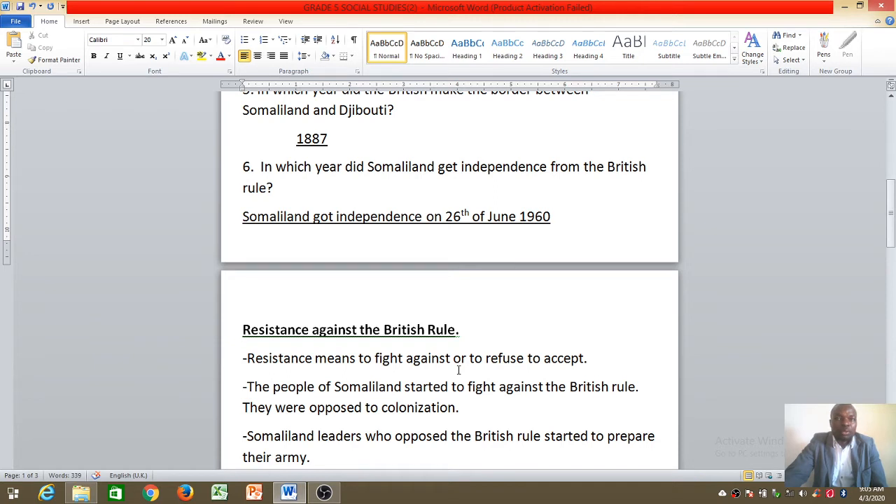Resistance means to fight against or to refuse to accept. For example, even in class — if you are told to clean the board and you refuse, you resist. If you are told not to make noise and you continue making noise, that is resistance. When the teacher asks you to sit down and you refuse — resistance comes from the word 'resist.'